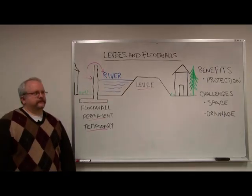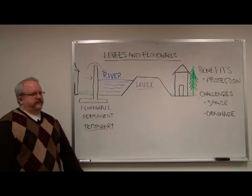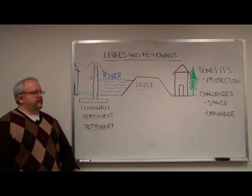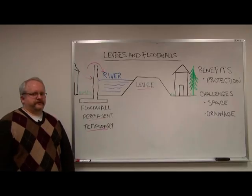That's it in a nutshell for levees and floodwalls. Benefits are obvious protection of structures and land behind them, but they offer some challenges as well.